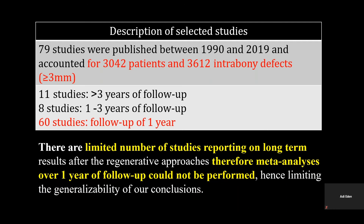Considering these limitations, the generalizability of these conclusions is limited.